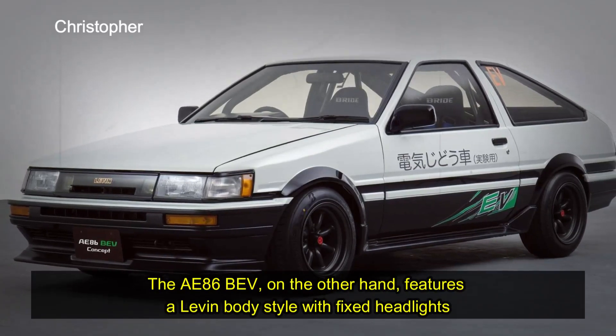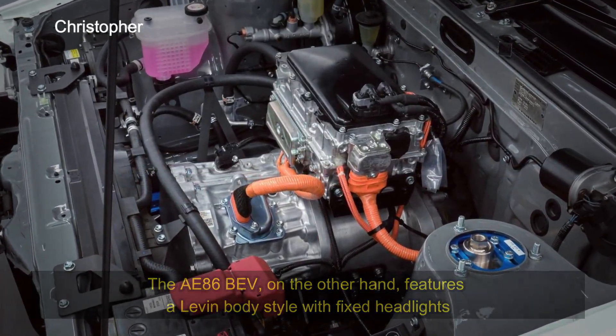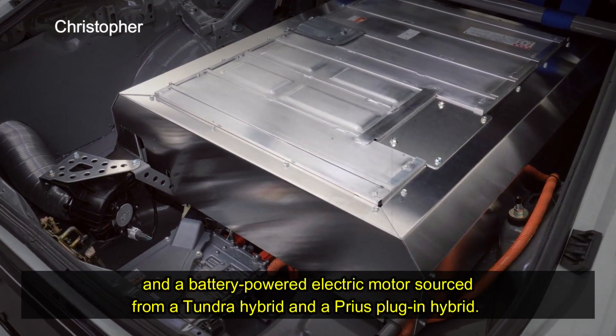The AE86 BEV, on the other hand, features a Levin body style with fixed headlights and a battery-powered electric motor sourced from a Tundra hybrid and a Prius plug-in hybrid.